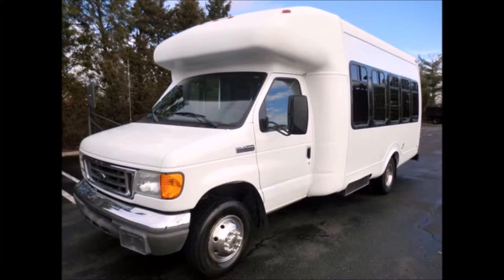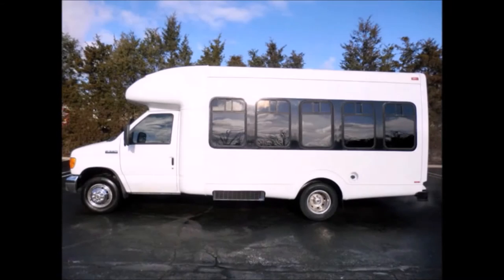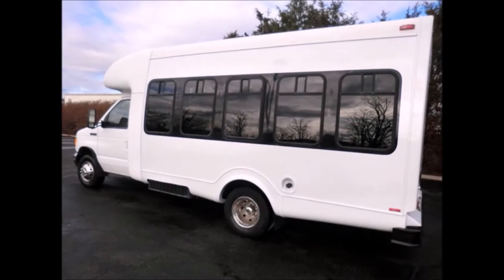Fully detailed Startrans fiberglass shuttle bus with seating for 12 passengers and 2 wheelchairs. Ideal for adult transportation, senior transport, retirement homes, adult daycare, church, shuttle business, school, or teen use. The bus is in great condition and has been thoroughly reconditioned.